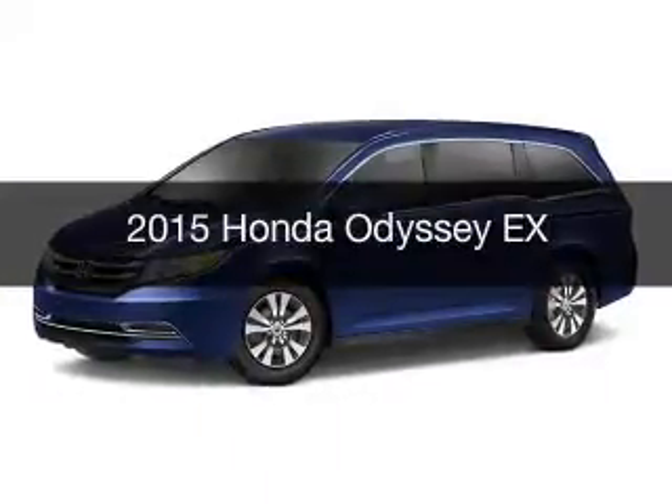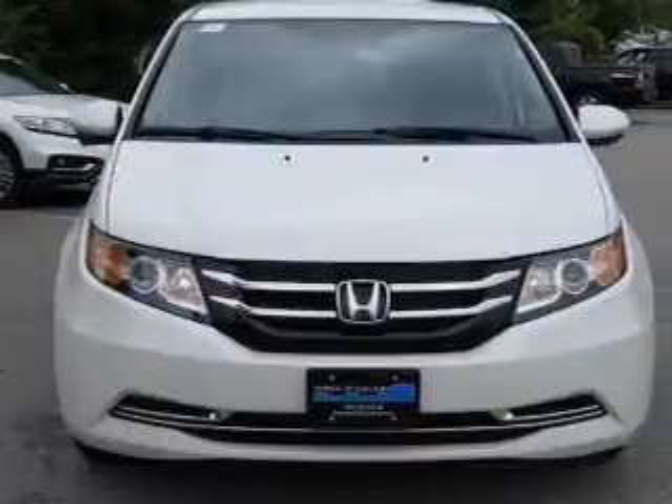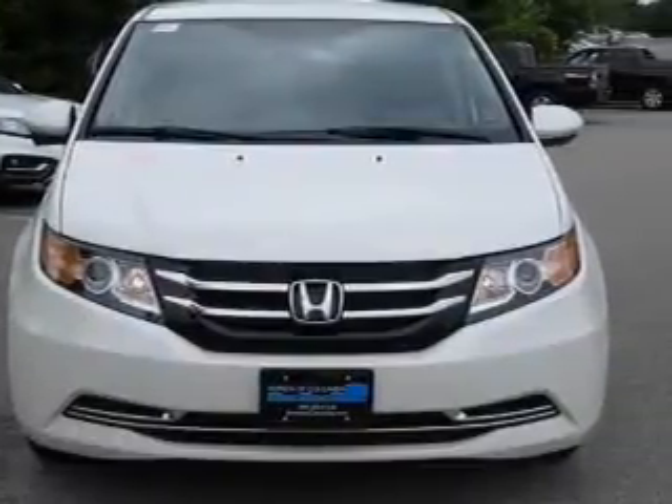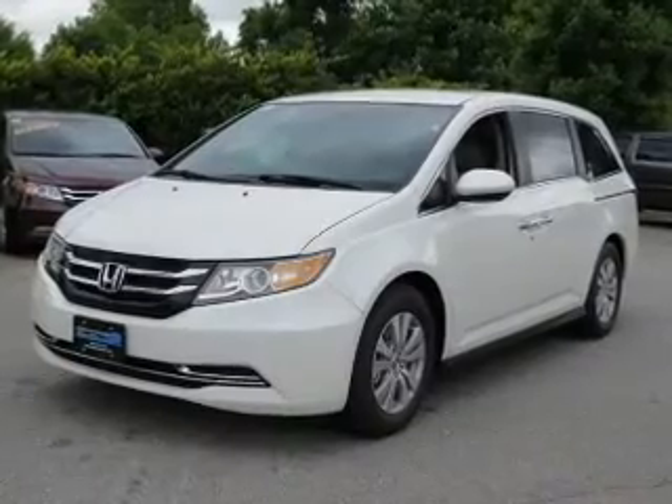This is a new 2015 Honda Odyssey. It's powered by front wheel drive, a 3.5 liter six cylinder engine, and a six speed automatic transmission.